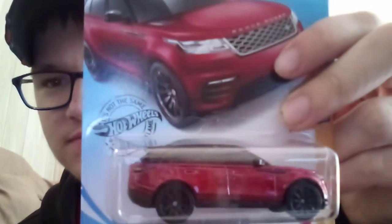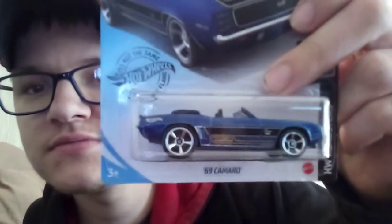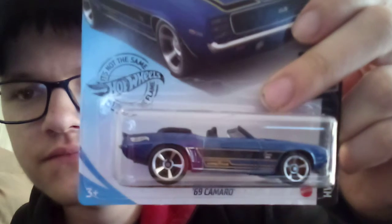First three I pulled out. First one I pulled out was a Range Rover Valer. Next is the 69 Camaro Convertible Roadster in blue and ammo body. And the Roger Dodger 2.0 in a recolor.